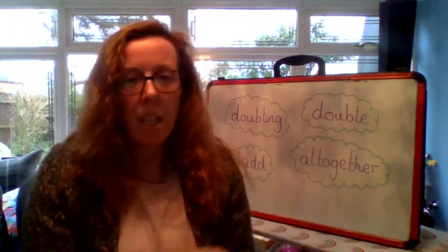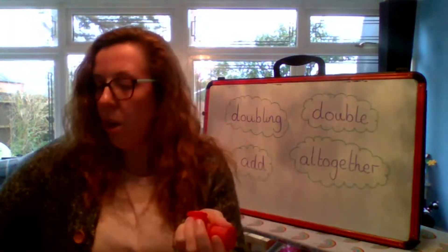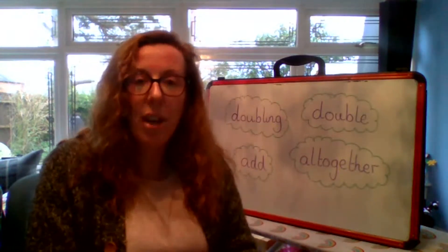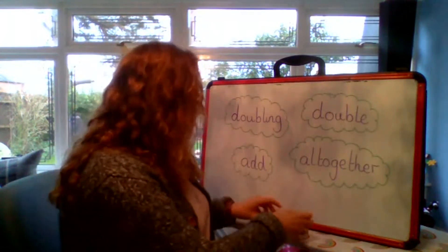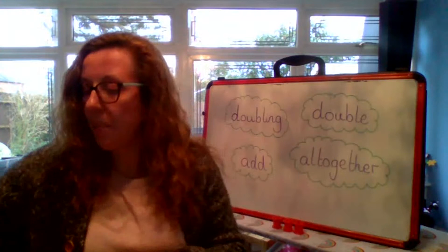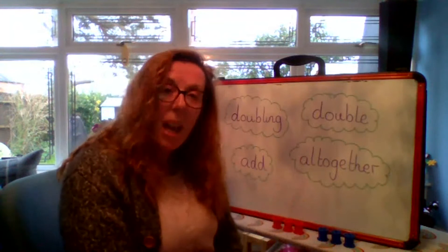Shall we try another one? So if I want to get three cotton reels now — one, two, three — and I want to double it, what do I need to do? I need to get another three. Well done, because we're adding the same number on — we're doubling the number. So I have three there, and I want to get three more because we're doubling it. I'm going to get these in a different colour so we can see. So I have three red and three blue, and we have doubled that number.